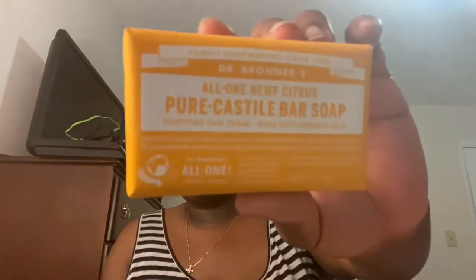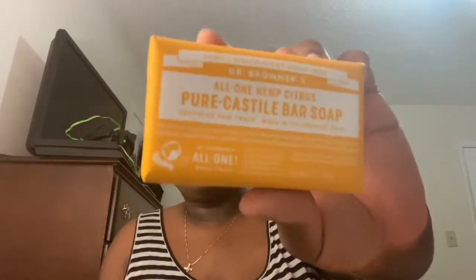Also for me I got some Dr. Bronner's Pure Castile bar soap. I use Dr. Bronner's but I usually use the liquid — I usually use unscented because I am very sensitive. But I did want to try the citrus, I've never tried it before. I like the smell so I thought I'd pick up the bar soap and give that a try before going to Target to get the big bottle.